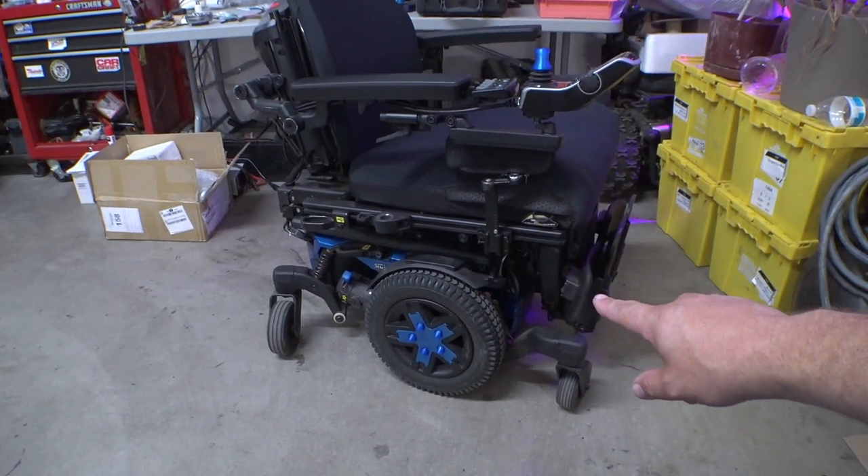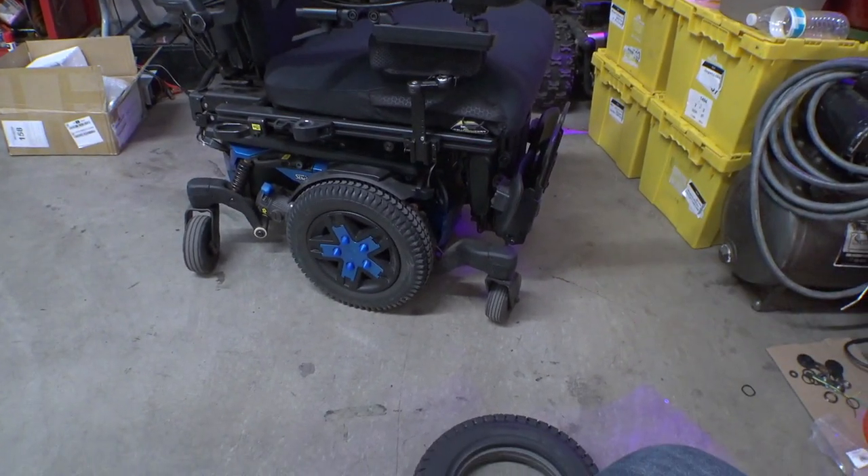That's not what I'd call a scientific test. Anyways, let's grab our tools, get on the floor, jack this thing up, and see if we have enough clearance for these tires to fit.